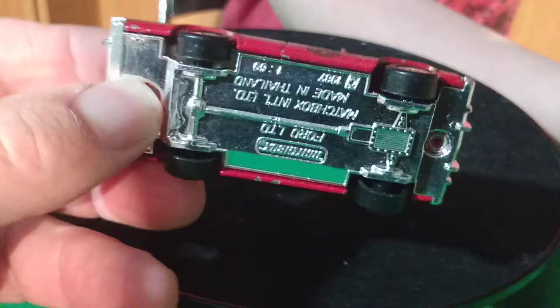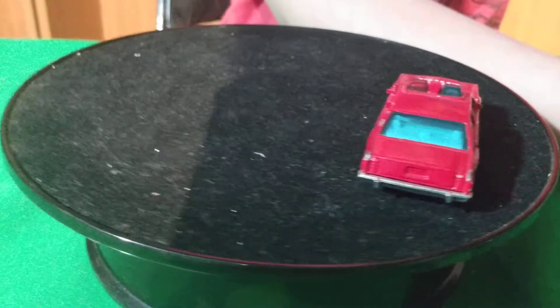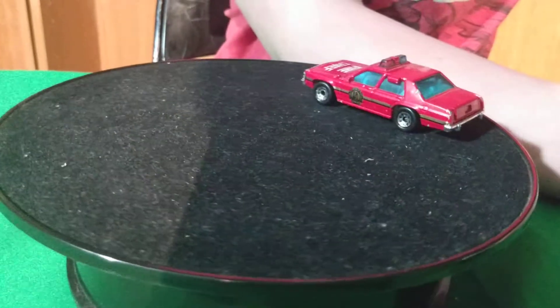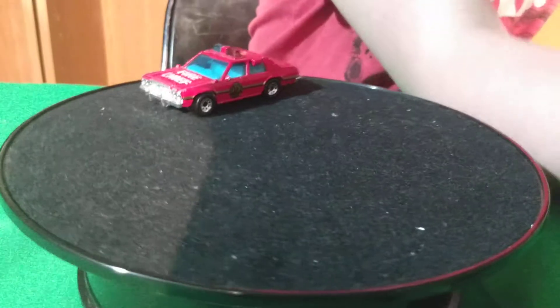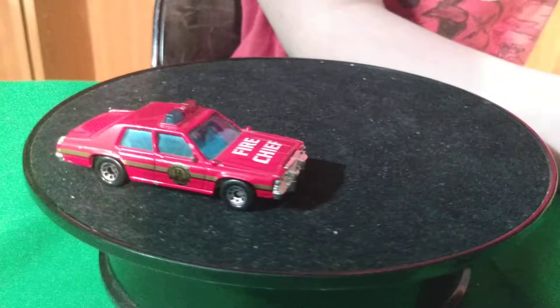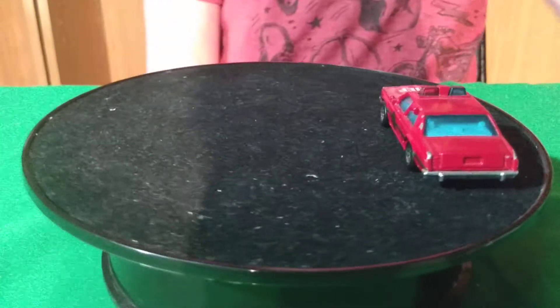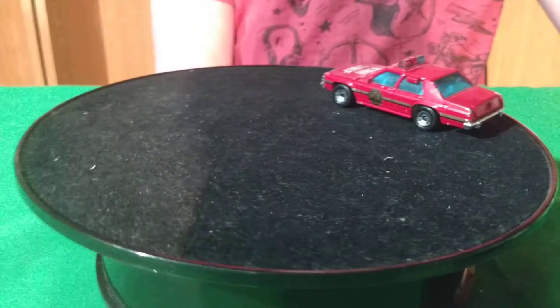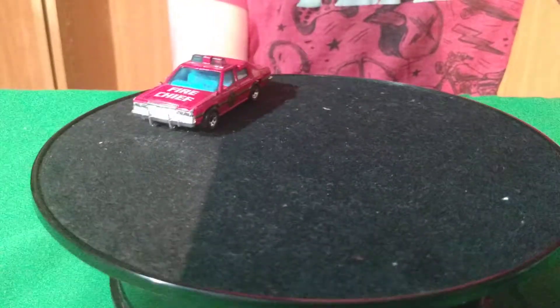These all have plastic bases on them. I just found another double. I guess I could just put them together. A few of these are doubles — one is in real nice shape and one's beat up. The nice one came in that five-pack, the one with the blazer, the helicopter, and a Camaro. That Camaro was the other one in there.